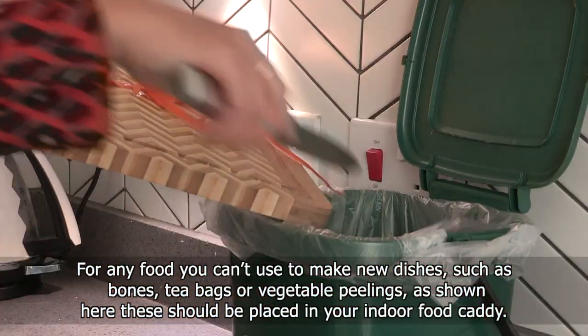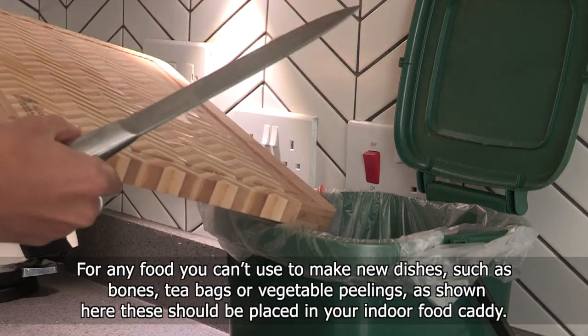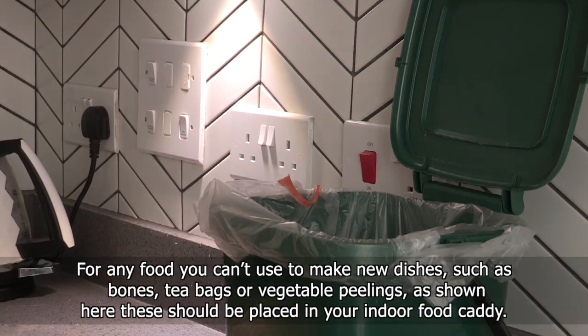For any food you can't use to make new dishes, such as bones, tea bags, or vegetable peelings shown here, these should be placed in your indoor food caddy.